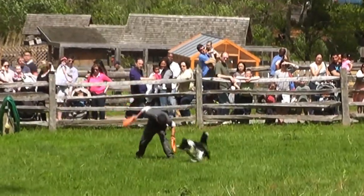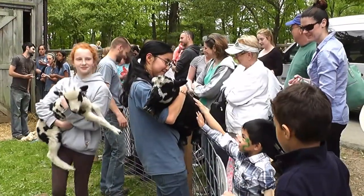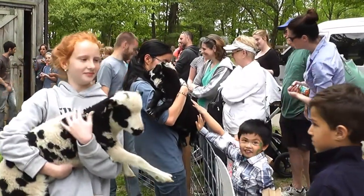The weekend also included live music, a frisbee show, crafts, hay rides and much more. To find out more about the Stanford Museum and Nature Center and upcoming events, visit stanfordmuseum.org.